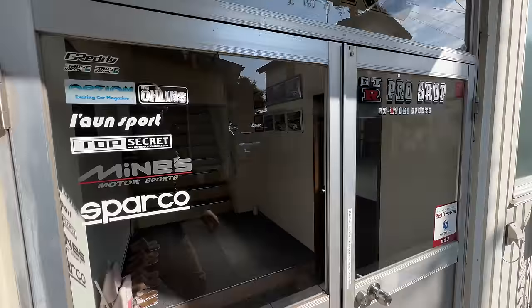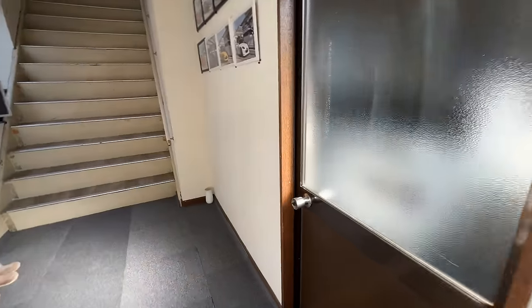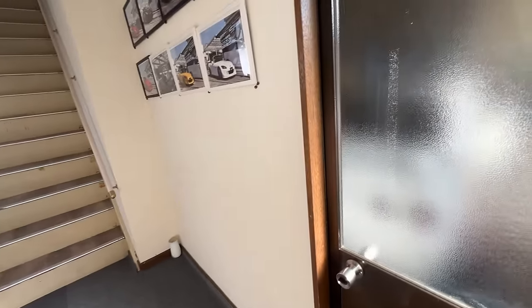We're going to go inside through the main shop entrance here and take a look at what we can definitely call a bit of a treasure.